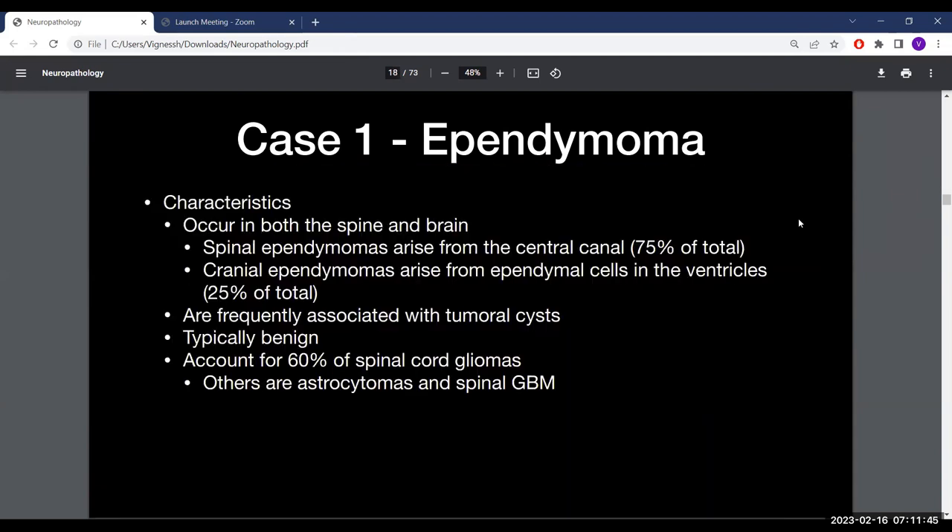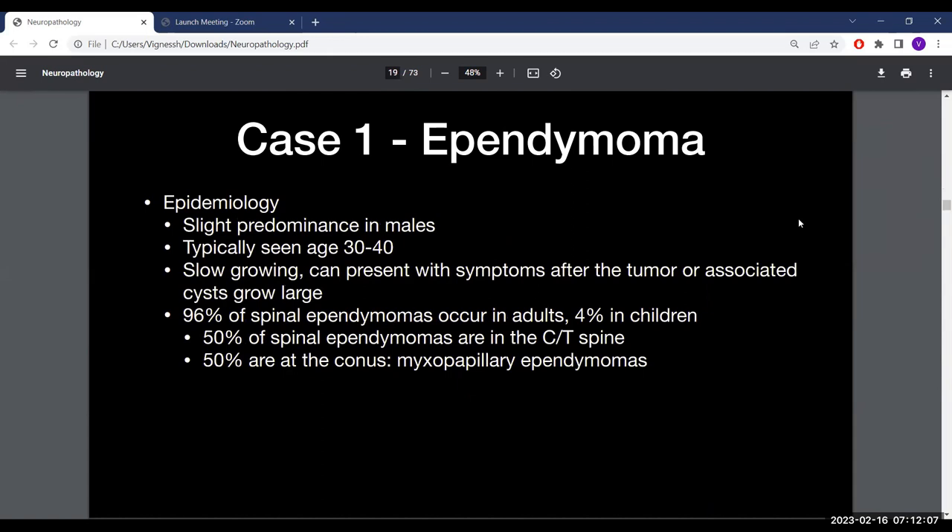Ependymomas occur in both the spine and the brain. Spinal ependymomas arise from the central canal and account for 75% of total ependymoma volume. Cranial ependymomas arise from ependymal cells in the ventricle. They are frequently associated with cysts, typically benign, and account for 60% of spinal cord gliomas, with a slight male predominance and a typical age of 30 to 40 years. Ninety-six percent of spinal ependymomas are in adults; 50% are in the cervical and thoracic spine, and 50% are at the conus, leading to myxopapillary ependymomas.